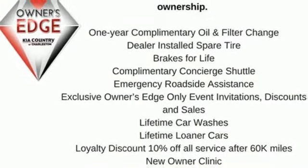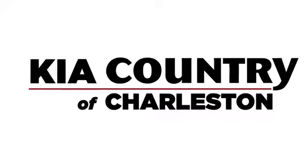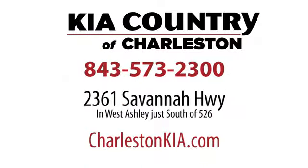There's even more to see in person — take it for a test drive today. Kia Country of Charleston, the number one rated dealer in South Carolina for the third straight year, conveniently located at 2361 Savannah Highway in Charleston, South Carolina.